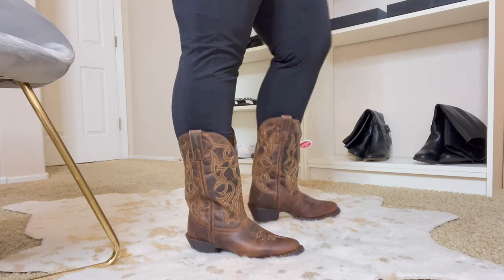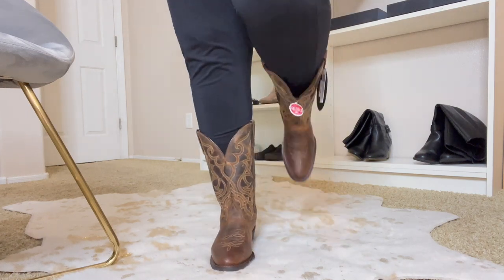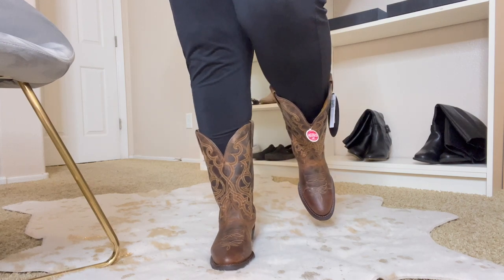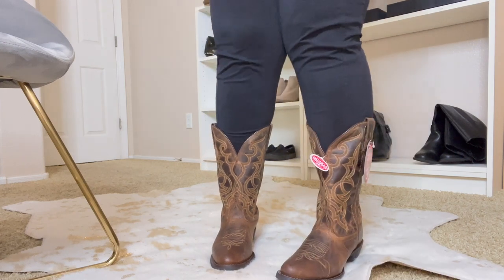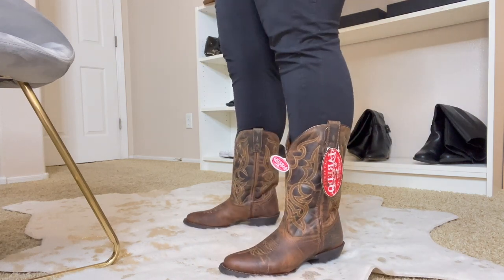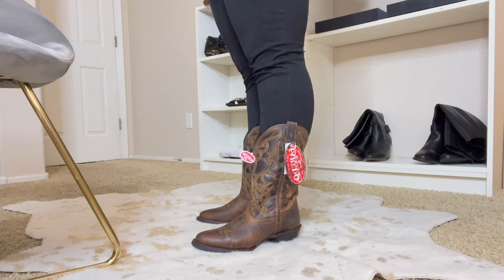I actually thought these would be kind of tight around the toe, but they're not too bad. As you can see they are a pointy kind of toe, but I feel like I have enough room. I would need to break them in a bit, but aren't these just the cutest?